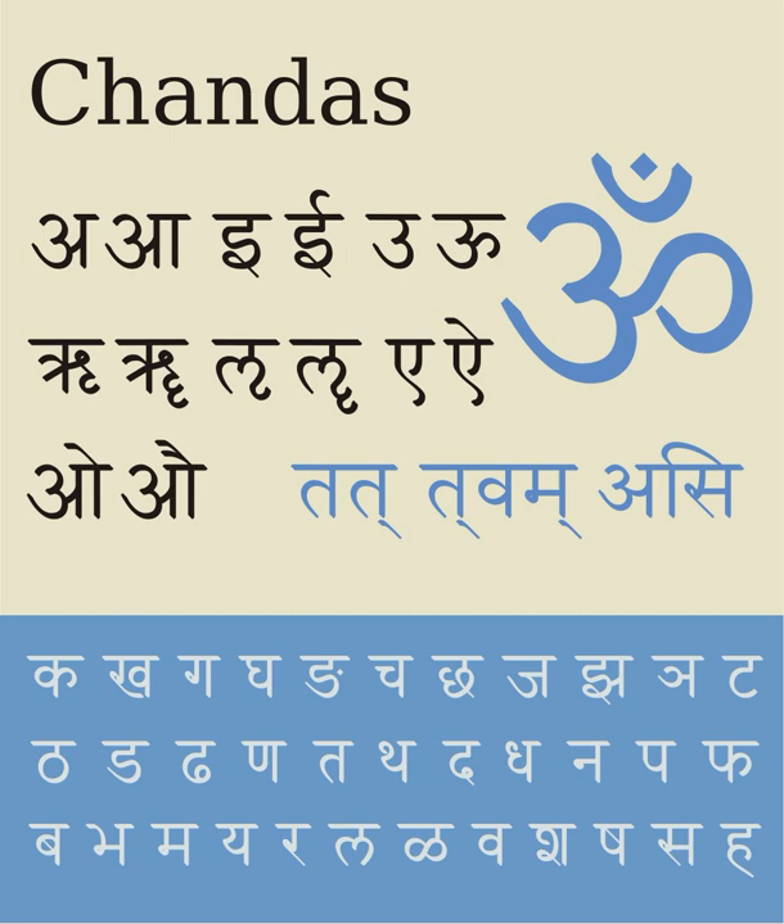Among the languages using Devanagari, as either their only script or one of their scripts, are Hindi, Rajasthani, Marathi, Nepali, Bhojpuri, Maithili, Chhattisgarhi, Santali, Kashmiri, Konkani, Sindhi, Dogri, Bodo, Newari, Awadhi, Magahi, Haryanvi, Bhili, Mundari, Pali, and Sanskrit.